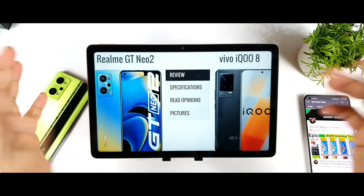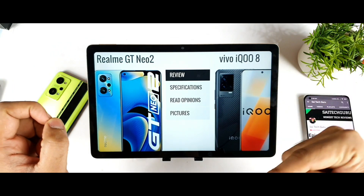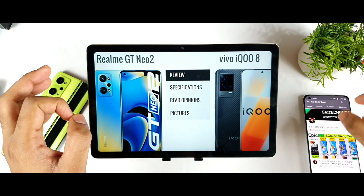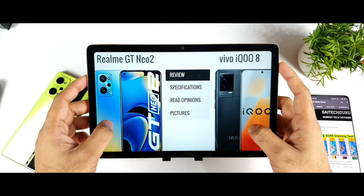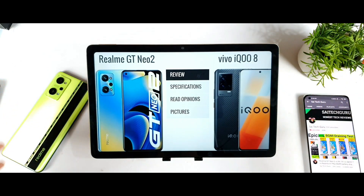That's it, friends. Thank you for watching. If you have any queries, let me know in the comment section below. Don't forget to check out the playlist for each and every smartphone I've created — the playlist will give you a clear idea of what's going on with each device. Thank you for watching, see you in the next video, and stay tuned for more updates.